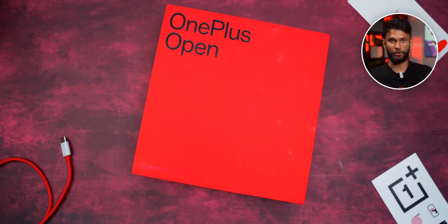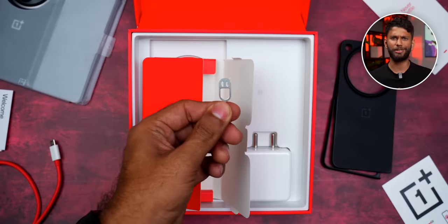Everything comes with the box. You get the phone, case, paperwork, charger, SIM ejector tool — a premium one — a complete unboxing. Other flagships, I hope you're taking notes.